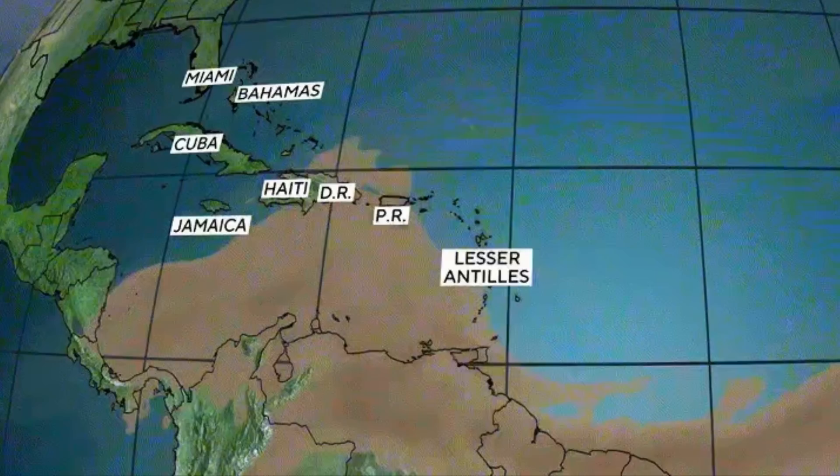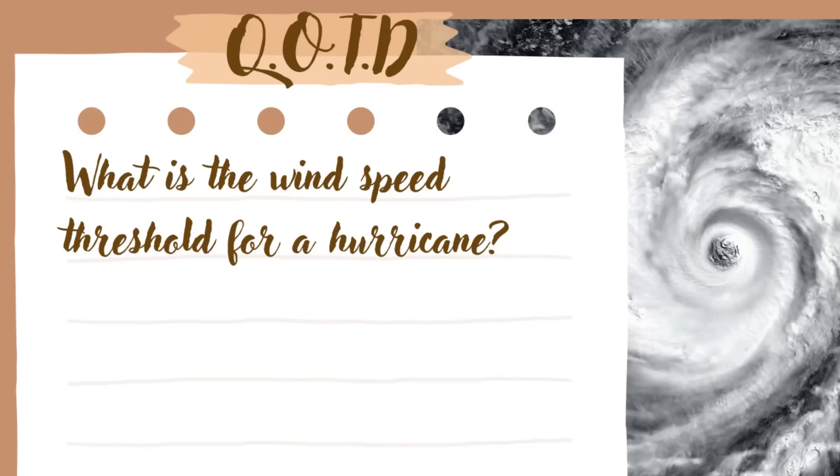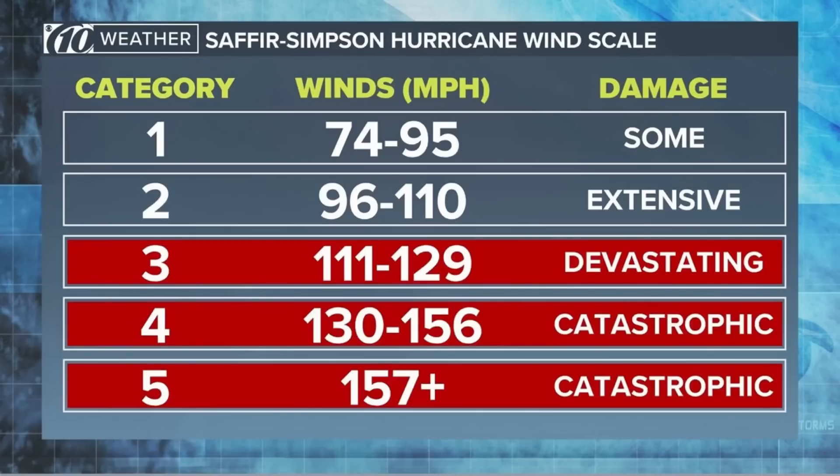That is basically what I wanted to share in this updated video. We've had our first disturbance of 2024, and there are a lot more to come. Now, back to the question: what is the wind speed threshold for a hurricane? The answer is 74 miles per hour, or 120 kilometers per hour — that is the start of Category 1. Then we have Category 2, 3, 4, and 5, with Category 5 exceeding winds of 157 miles per hour.